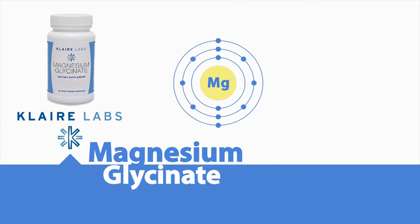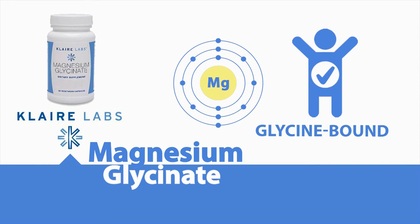Magnesium Glycinate. This patented formula includes a glycine-bound form of magnesium that is highly bioavailable and well-tolerated by even the most sensitive individuals.